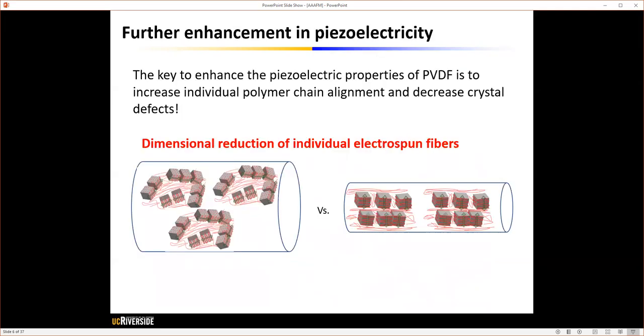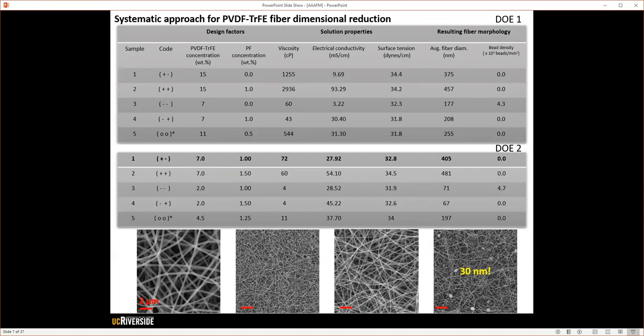In this study, to further improve the piezoelectric properties of PVDF-TrFE materials, we hypothesized that the dimensional reduction of individual fibers in these electrospun fibers would further improve polymer chain alignment, which would in turn improve piezoelectric properties. To test our hypothesis, we utilized a design of experiments where we controlled fiber diameter by varying solution properties — including viscosity, electrical conductivity, and surface tension — by regulating polymer solution concentration, addition of organic salt, and surfactant. Through these DOE experiments, we were able to downsize the fiber diameter to 30 nanometers.